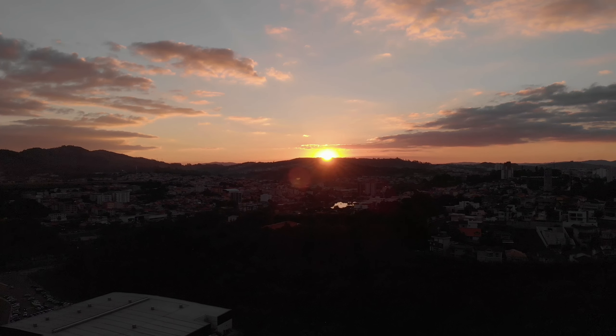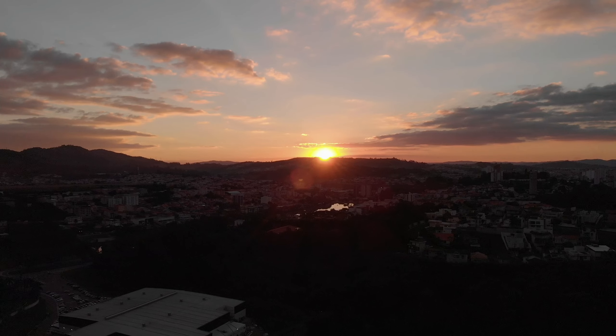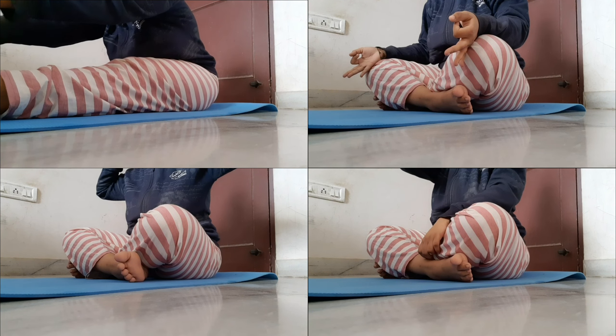Hey everyone! This is going to be a study vlog where I'll also share how I usually study for long hours. I prefer starting my day with things that make me feel good. Since I have no college these days, I start with 5 minutes of warm-up, about 10 minutes of yoga, and 10 minutes of exercise.